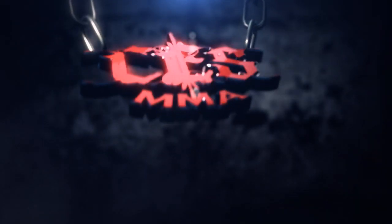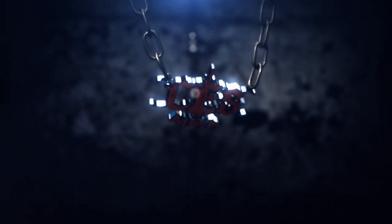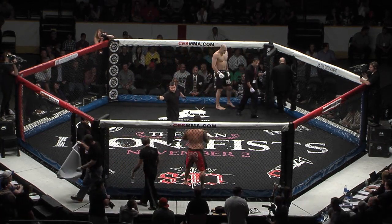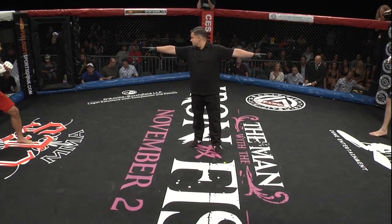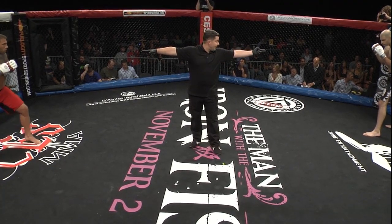This is CESMMA. We told our viewers on DirecTV pay-per-view, don't blink before the Brennan Ward fight, and we were right on the money. I say again, don't blink on this one. Josh has a tendency to come out at a crazy pace, a frantic pace.